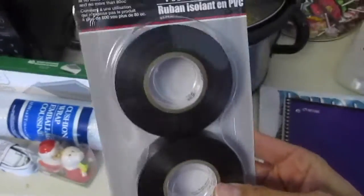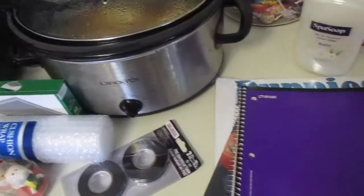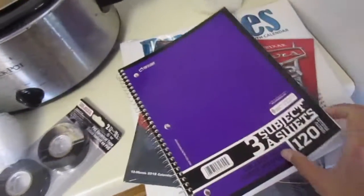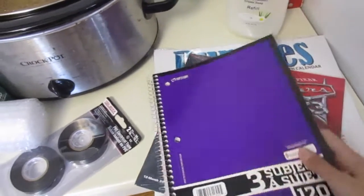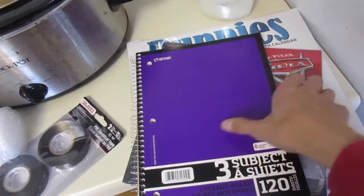I got some electrical tape — I needed some of this and it comes in a two pack, so that's great. And then I've been needing a thick notebook; this is a three-subject notebook. I was going to get one from Walmart but I figured I was at the Dollar Tree so I went ahead and picked one up. The color is way off on camera — this is actually purple, it's showing up blue.